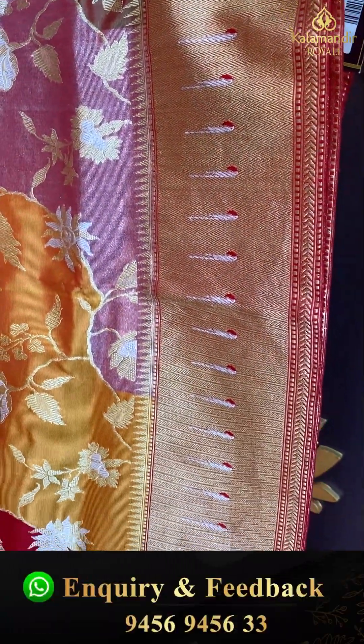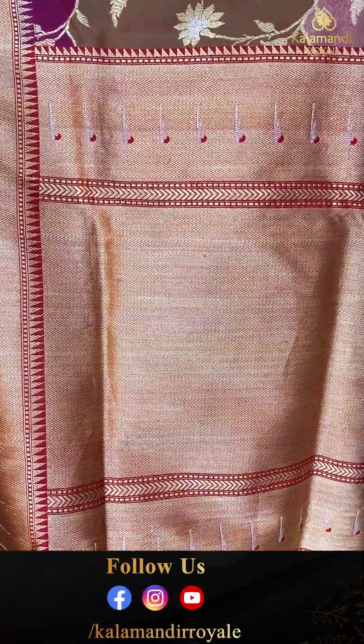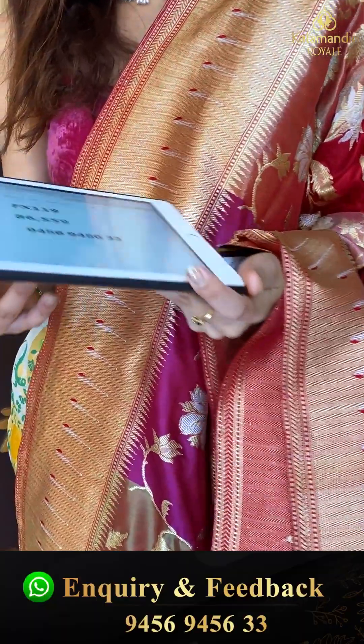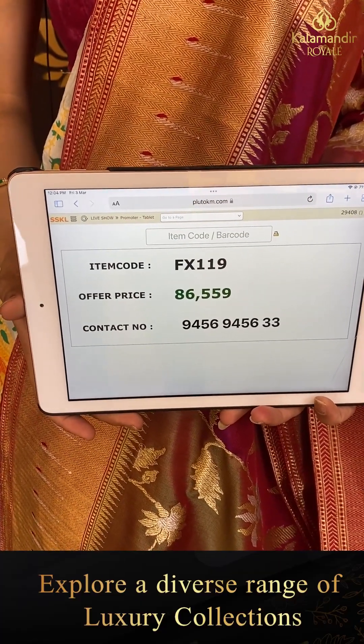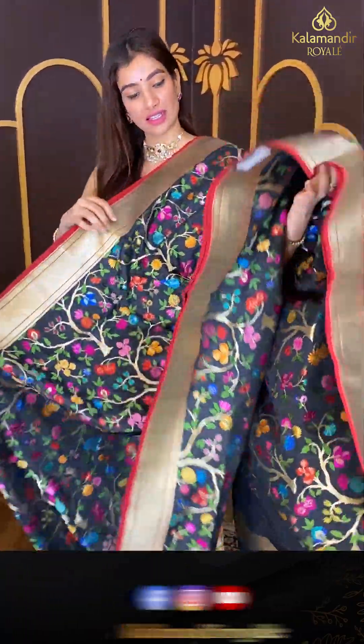Heavy golden work over the pallu and we have a heavy blouse in red color with heavy golden floral work all over the blouse. Code FX119 and the price is eighty six thousand five hundred fifty nine. Click a screenshot and send to our number.